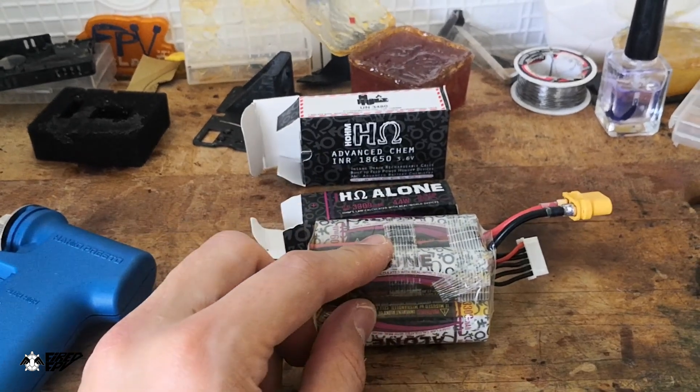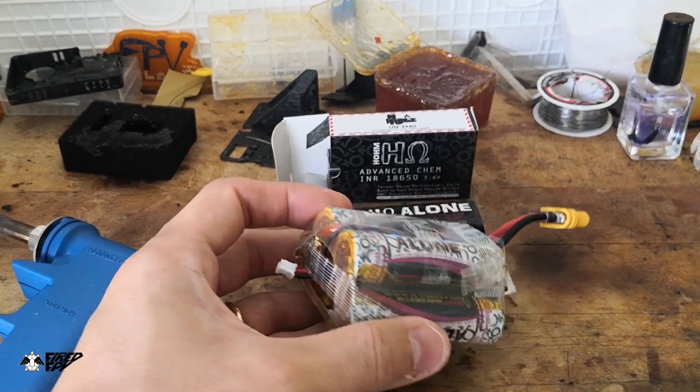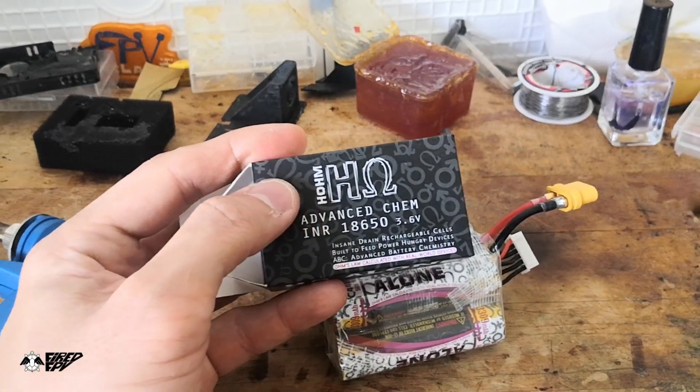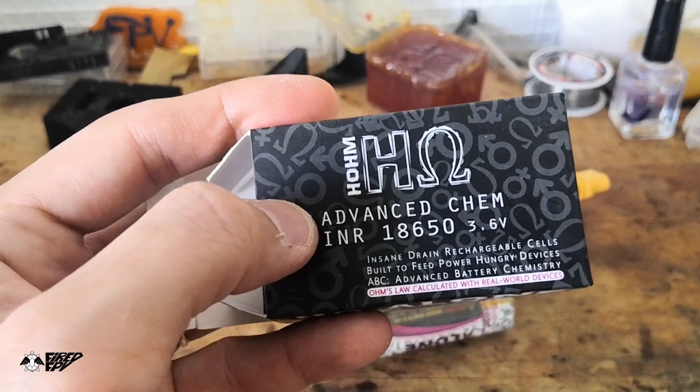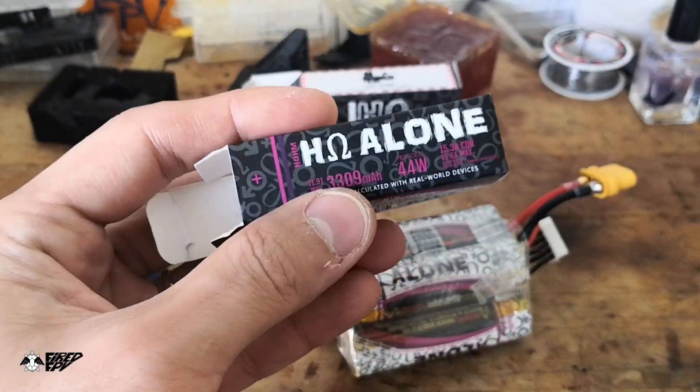I just finished packing a lithium-ion battery pack which is a 5S1P made out of this new brand that I just tried out, HOHM. The series — the name of the type of battery — is 'ALONE.'